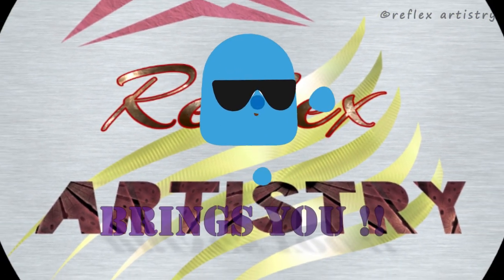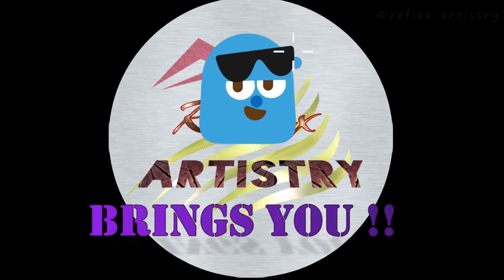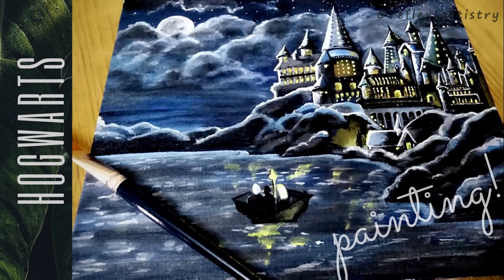Hello everyone, presenting you a painting of the most famous school of witchcraft and wizardry, Hogwarts.